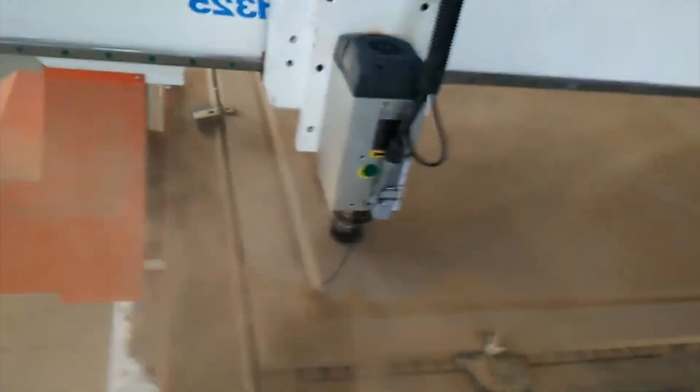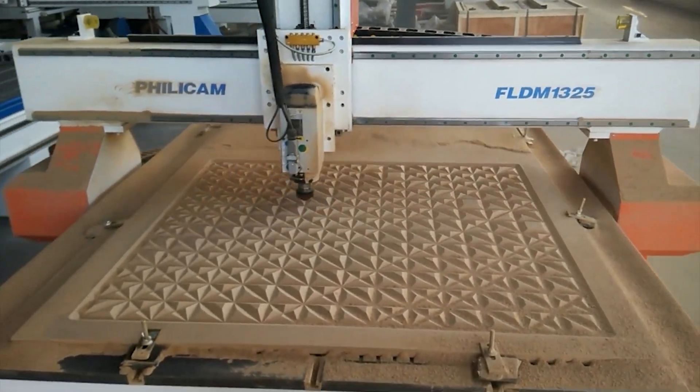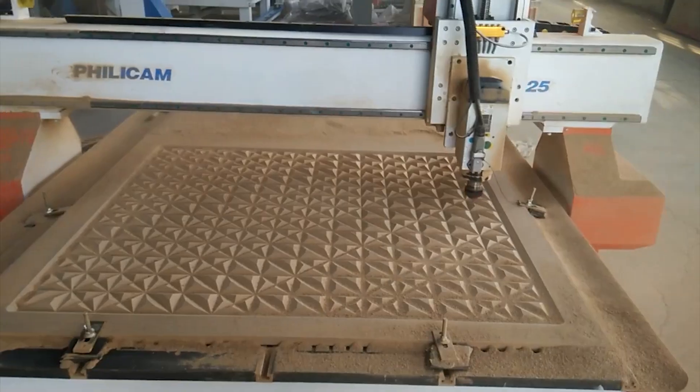MDF Machine. This machine is used for engraving decorations and furniture. You can see the machine at work in the video, and the result is quite stunning.